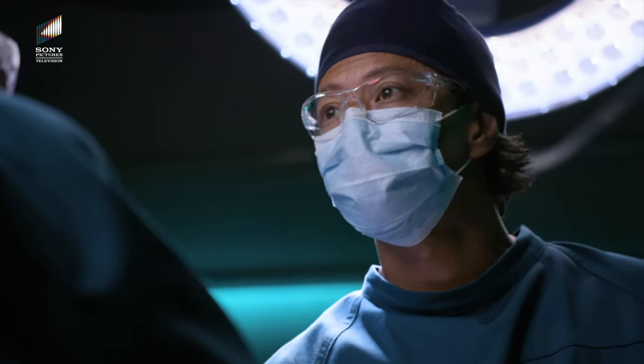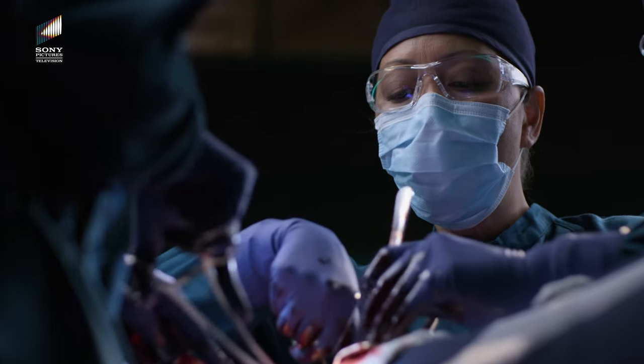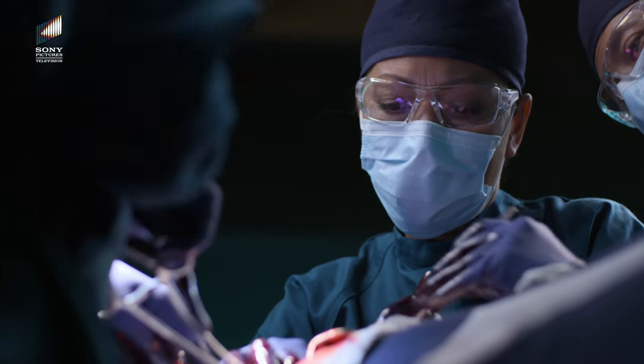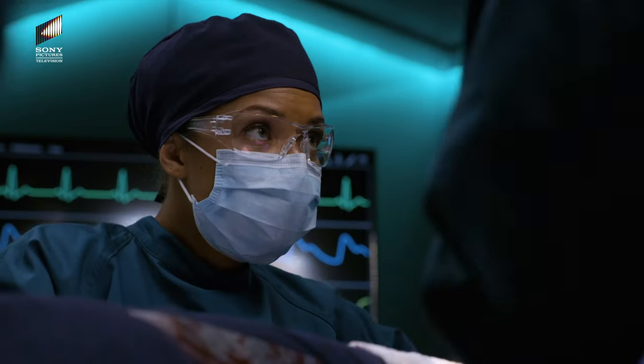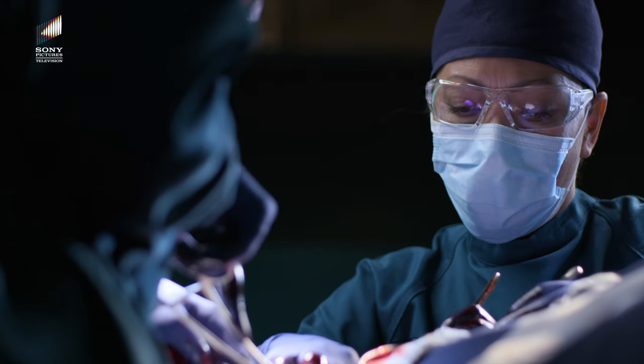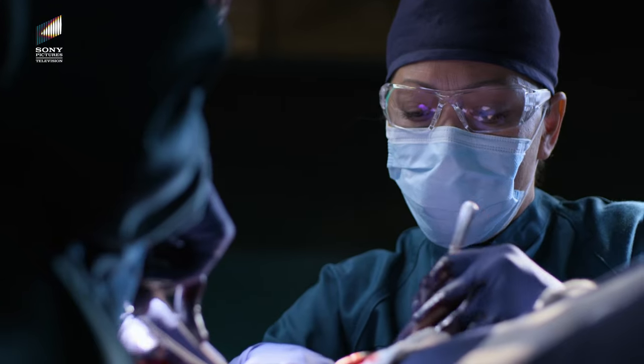This was a mistake — we need to close her up as soon as possible. It doesn't make any sense. Her arterial wall shouldn't be this fragile. Something else has caused it to thin out.